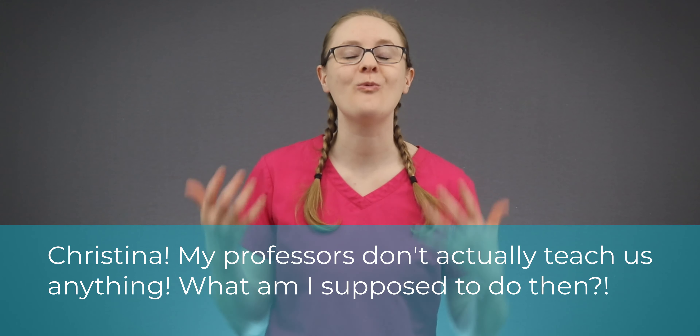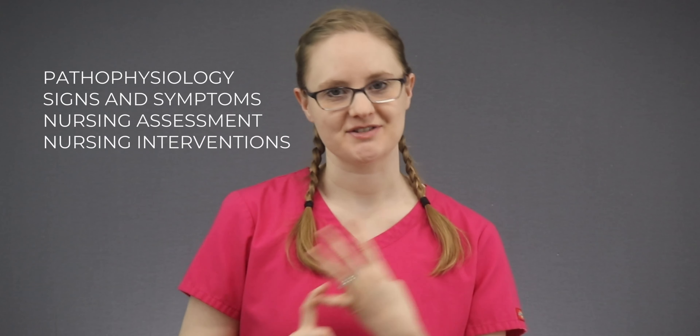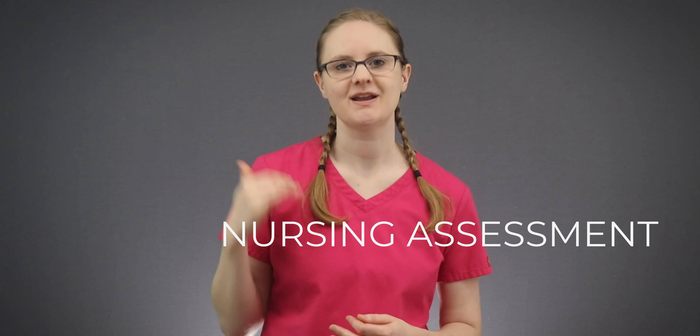A common question I get is: 'My professors don't actually teach us anything — what am I supposed to do?' Here's the secret about med-surg that nobody tells you. There are four main things you need to focus on: pathophysiology, signs and symptoms, nursing assessment, and nursing interventions. That's it. Take the topics from your case scenarios, modules, or syllabus, grab a notebook, and go through each med-surg disorder one by one, writing down those four things.